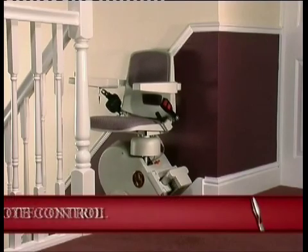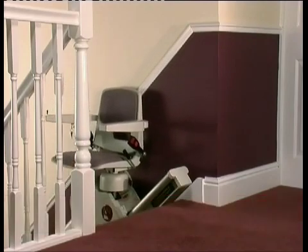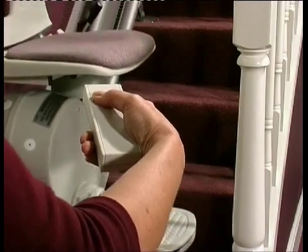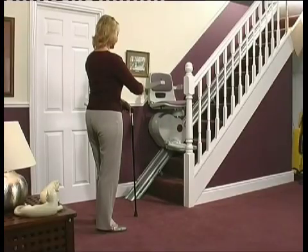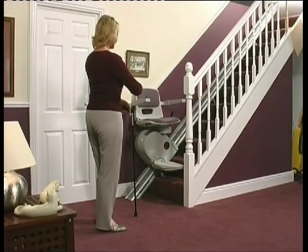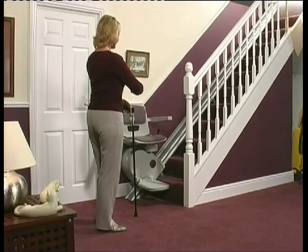Six: remote control. Now this isn't a fancy gimmick. The remote control allows you to simply call and send for the stair lift, so that if a partner or friend should wish to use the lift, you can send it back to them once you've used it. And thanks to the remote control, there are no messy wires or boxes that need to be fixed to the wall.